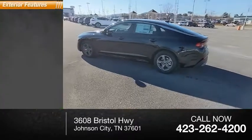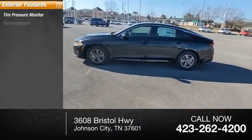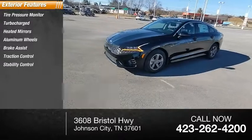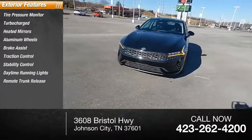Here are some of this vehicle's great options: tire pressure monitor, turbocharged, heated mirrors, aluminum wheels, brake assist, traction control, stability control, daytime running lights, remote trunk release, and mud guards.